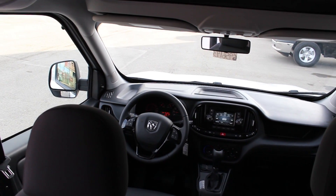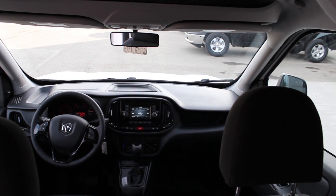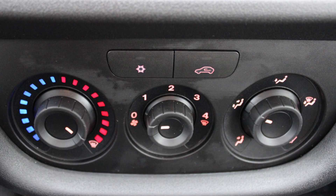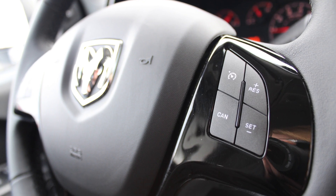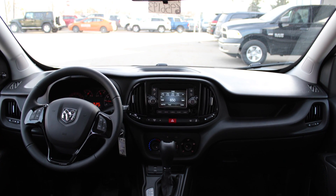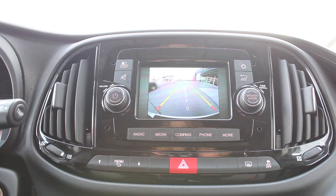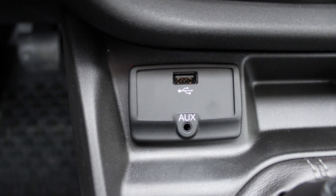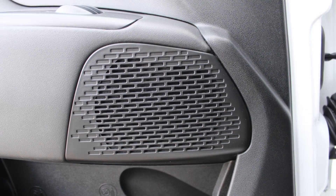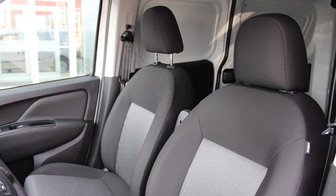Some of the features include power locks and windows, outside temperature gauge, air conditioning, steering wheel mounted audio controls with cruise control, a touch screen media center with AM and FM radio, Uconnect voice command with Bluetooth, a rear backup camera with park assist, an MP3 input jack, a USB port and four speakers. The interior features all-premium cloth seating with premium stitching.